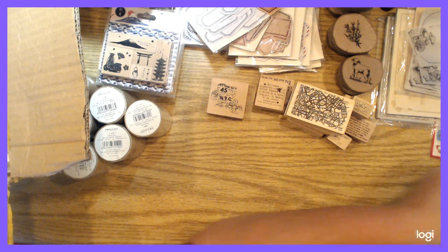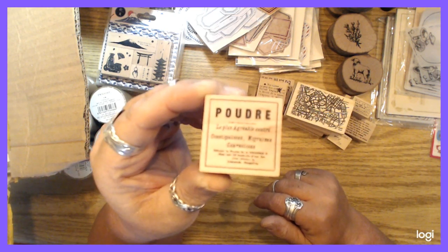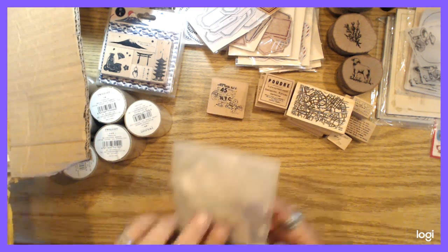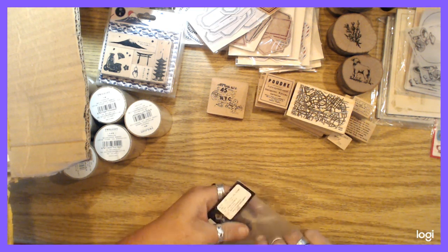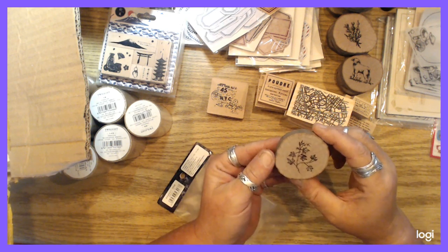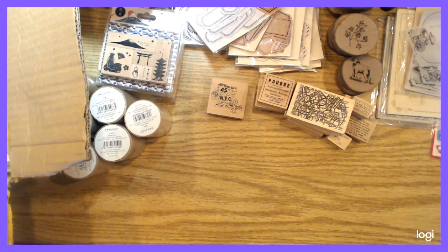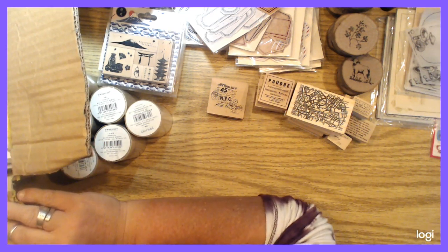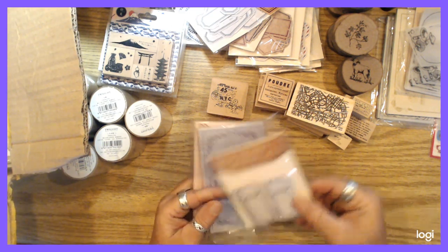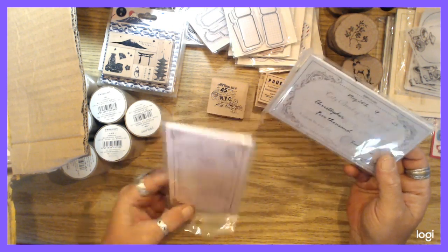There's another wooden stamp and another little French word thing. These are my favorites. Oh, it's like ivy vines. I thought there were more labels — well, there are these labels, and another pack of those checks — City Bank of New York. And a French-inspired little play check kind of thing.